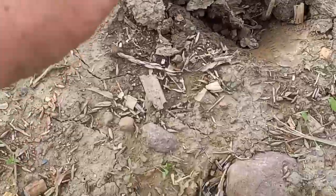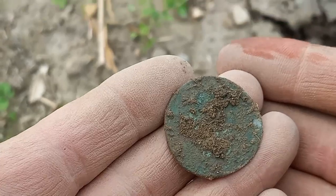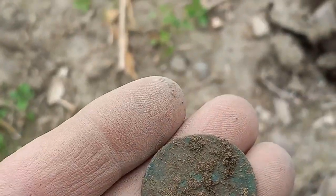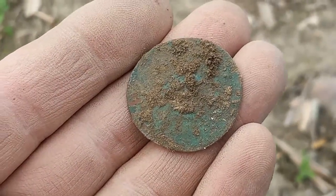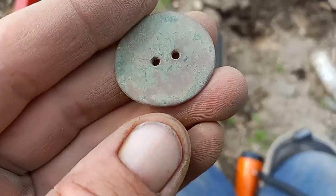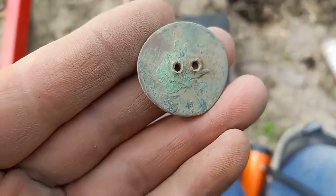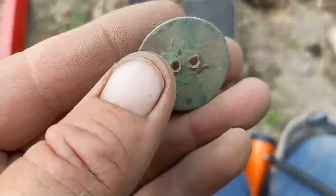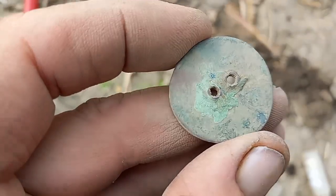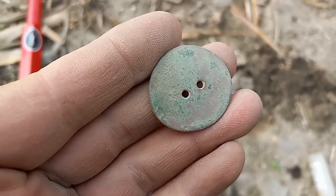I'm back into my hot spot area. Check that one out — that might be a button, I'm not real sure yet. Let me clean this up a little bit. That is going to be some sort of a flat two-hole button, although that may be a coin made into a button. It's thin, thin, thin — like that colonial I got yesterday. We'll try to clean that up a little bit more at home, maybe put it under the microscope, but we're going to call that a button, maybe a coin. Yeah, baby.